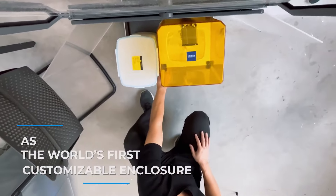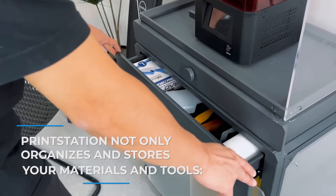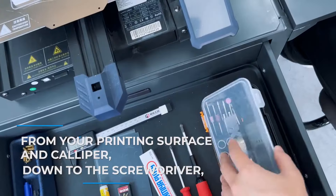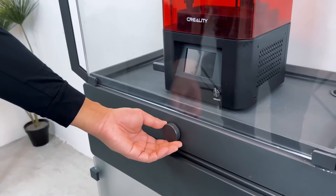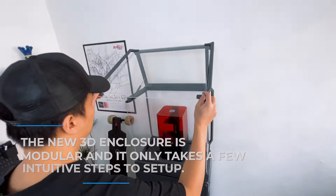As the world's first customizable enclosure, PrintStation not only organizes and stores your materials and tools from your printing service and caliper down to the screwdriver, it also keeps the heat and fumes in. The new 3D enclosure is modular and it only takes a few intuitive steps to set up.